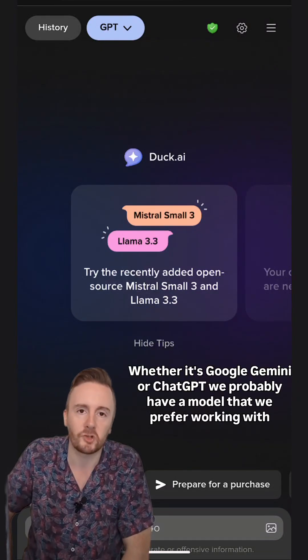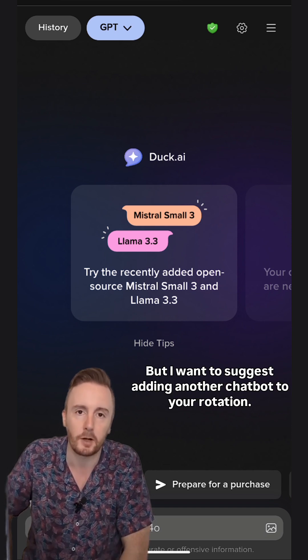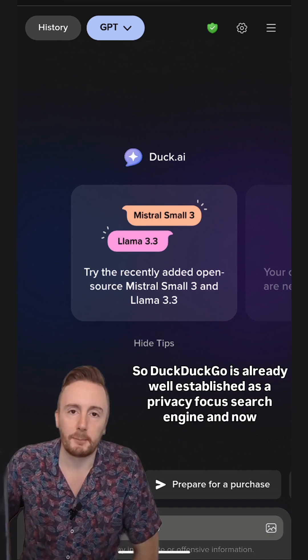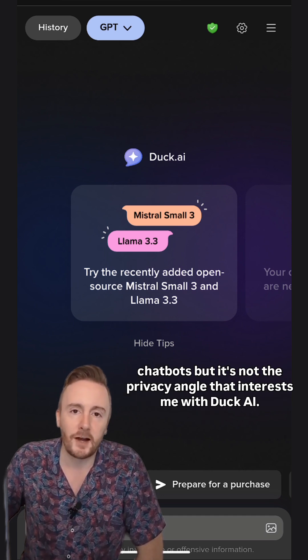Whether it's Google Gemini or ChatGPT, we probably have a model that we prefer working with for deep and sustained work. But I want to suggest adding another chatbot to your rotation, and that's DuckDuckGo's DuckAI chatbot. DuckDuckGo is already well established as a privacy-focused search engine, and now they're getting into the chatbot game as well. The idea with DuckAI is to protect user privacy when interacting with chatbots, but it's not the privacy angle that interests me with DuckAI.